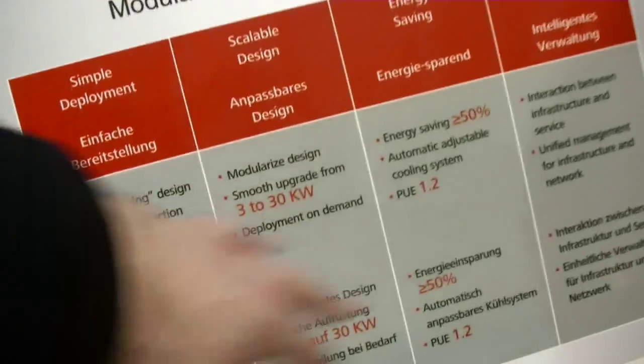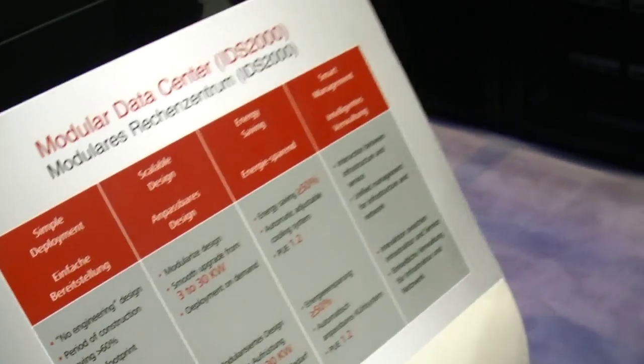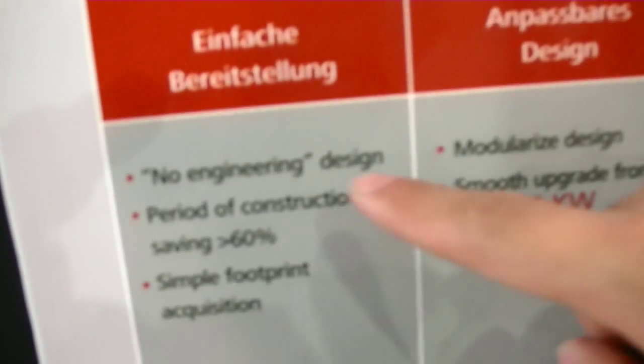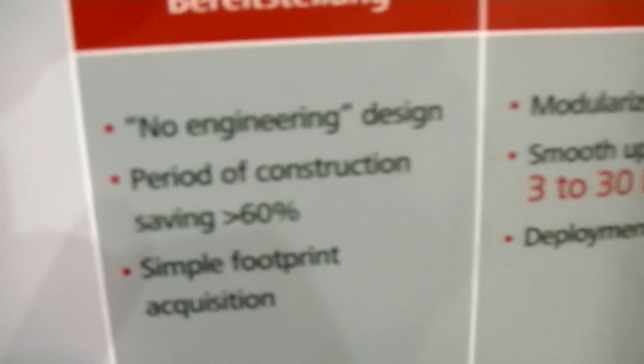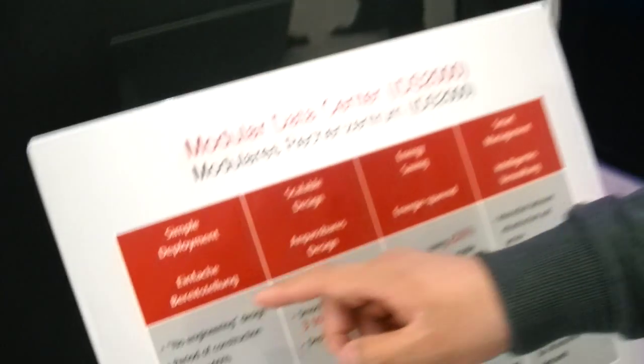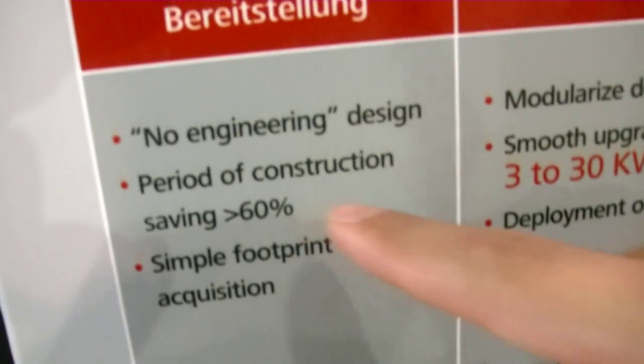Can you explain what is very special here? We have four key messages. The first one is simple deployment, which means we have no engineering design, which means very fast and simple assemblage, so it can save the period of construction.